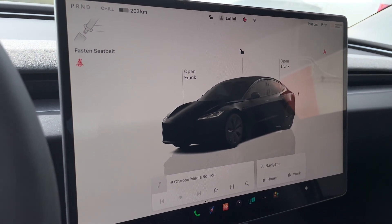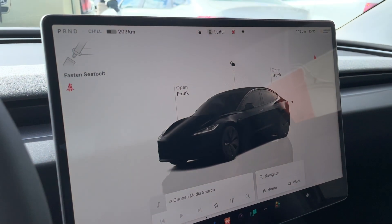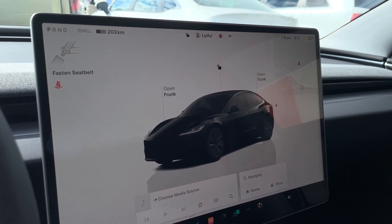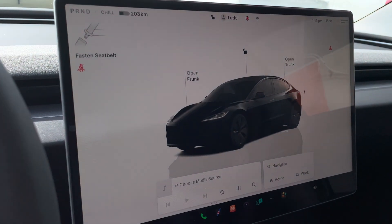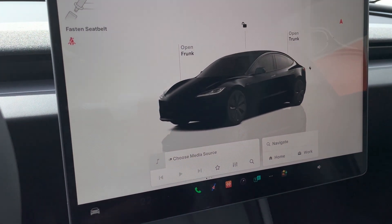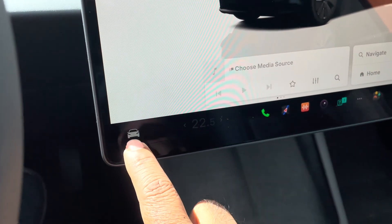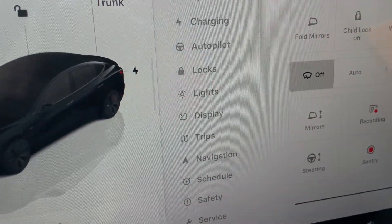I searched for the solution myself and it turns out it's actually quite simple. The car always has a way to prioritize one device over the other, so you just have to cancel that. To do that, all you have to do is press the car button, and from the list go to the Bluetooth option.